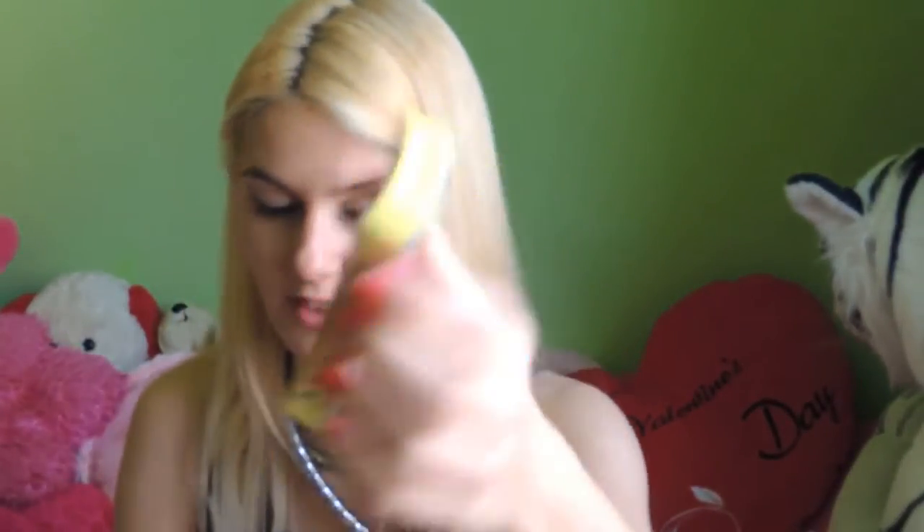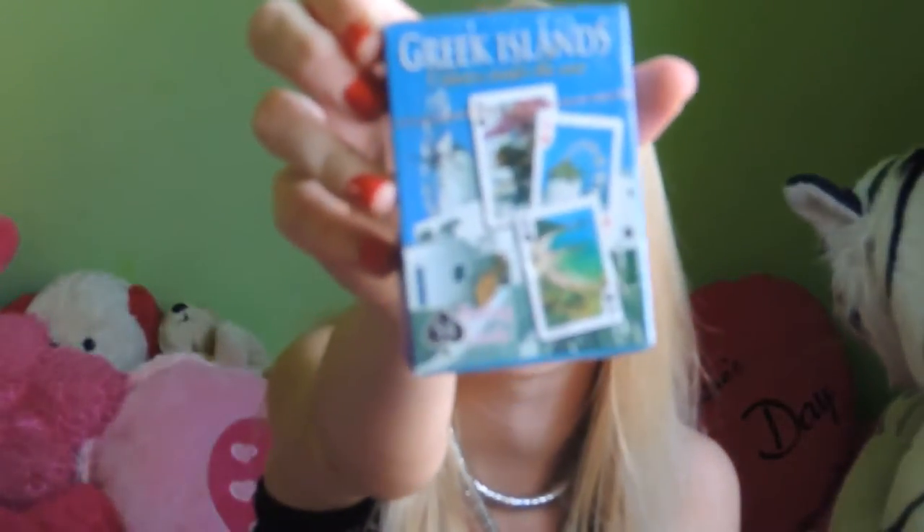Then I have some playing cards — Greek island playing cards. They are nice because when you are bored, you can actually play with them, and it's fun because they have so many beautiful pictures of islands. I love these ones.